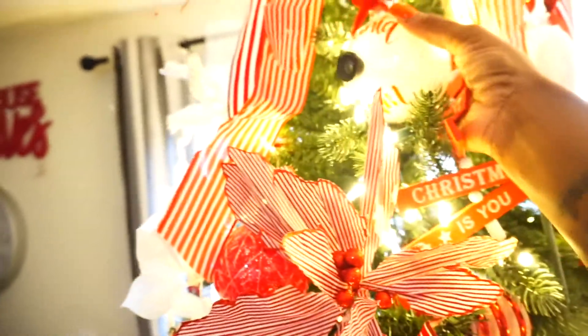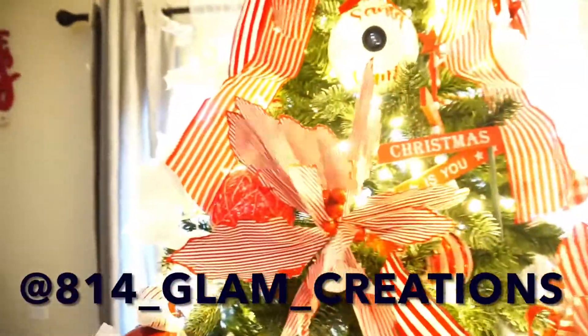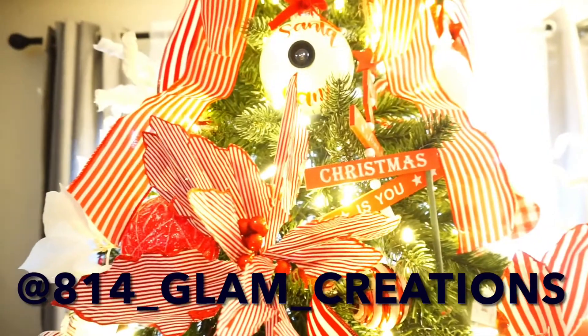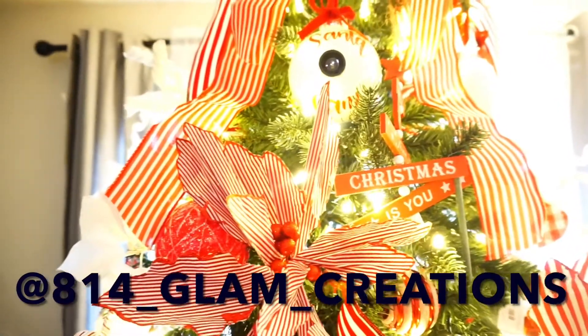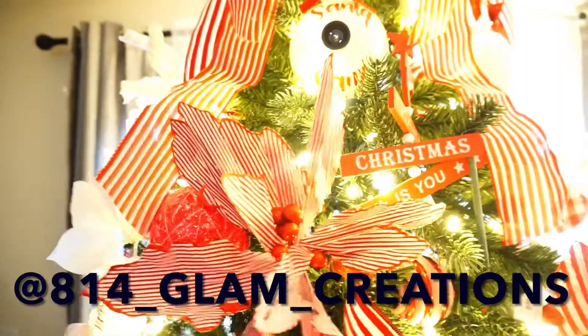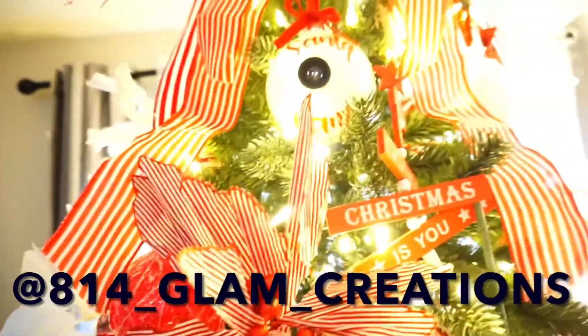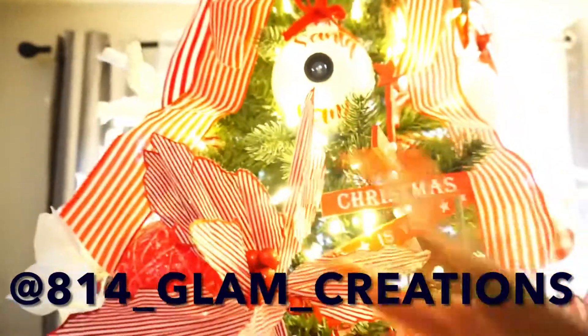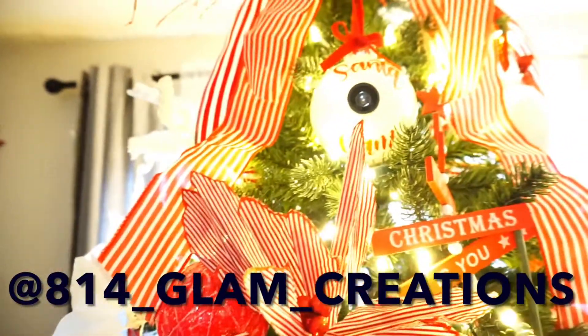That's me y'all, by the way. If y'all are interested, I'll leave my IG on the bottom below. I am updating my site so you guys can go to my site and order custom things like tumblers and cups and plates and etc. But for now, all transactions are going to be made through my Instagram — that's A14 underscore glam underscore creations.